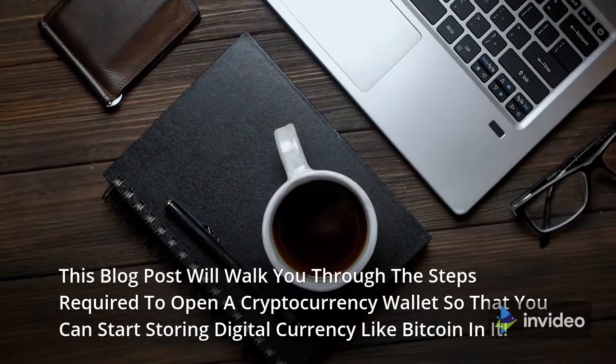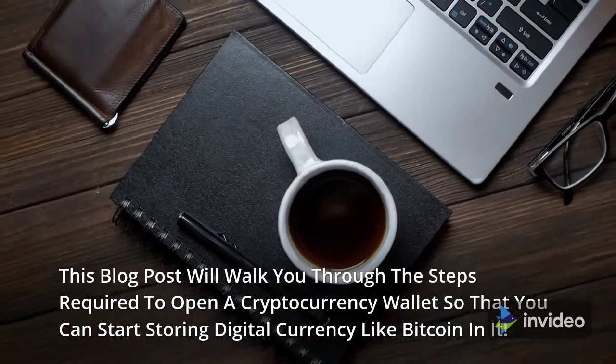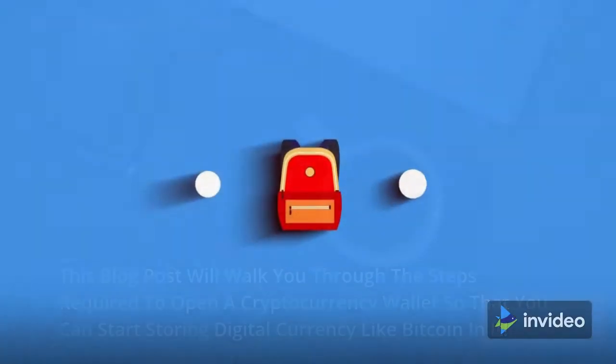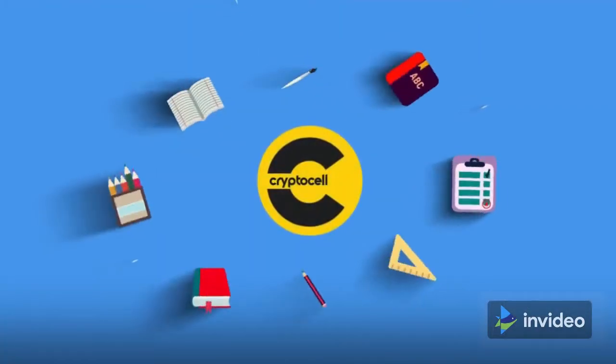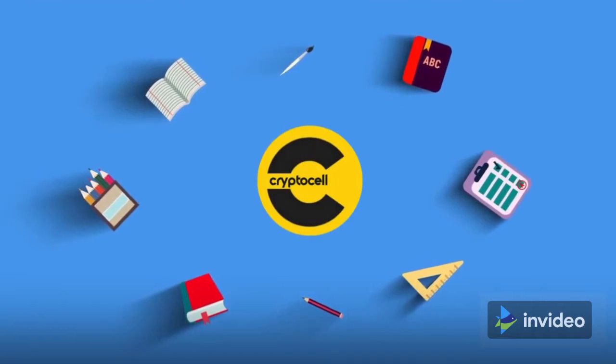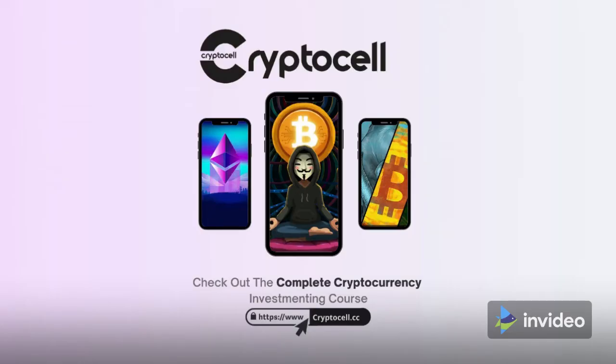This video will walk you through the steps required to open a cryptocurrency wallet so that you can start storing digital currency like Bitcoin in it. The Crypto Cell is an education organization that helps newcomers learn about cryptocurrency investing so they can invest and trade responsibly and safely, with expert advice on diversifying your portfolio, buying low, selling high, and avoiding scams.